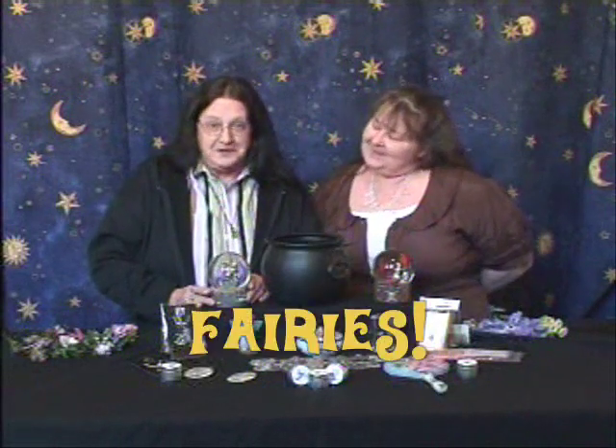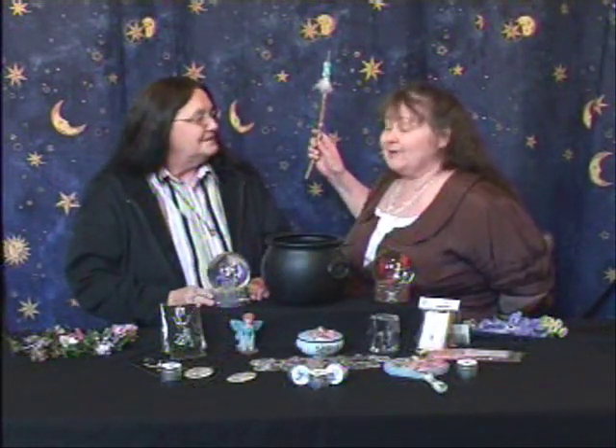Hi, this is Rhianna and this is Virginia. Welcome to the Witches Home Shopping Cauldron. Today we're going to talk to you about fairies. Let's see what we have in the cauldron today.